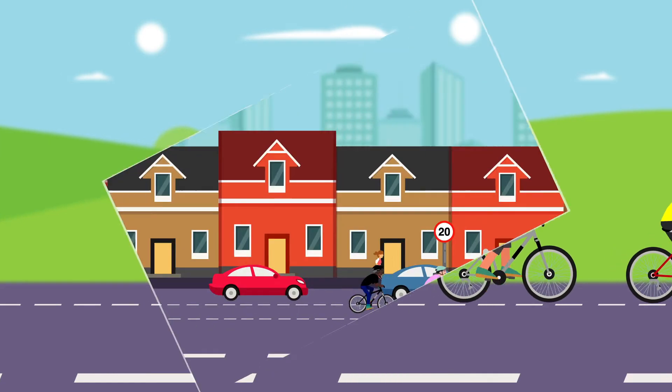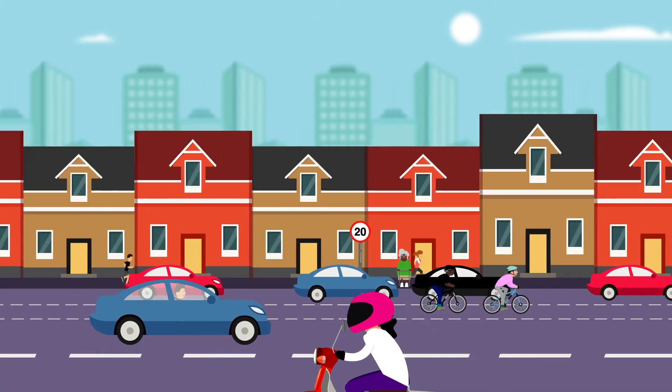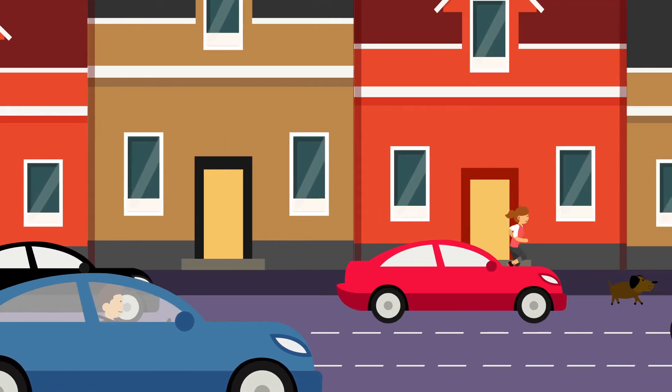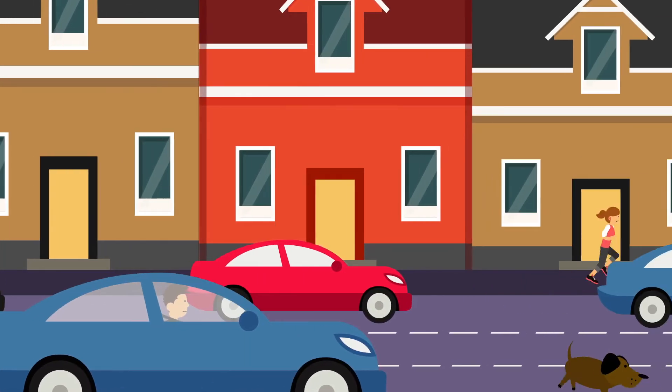Drive slowly in places where people live too. This will give you more time to spot danger and more time to react. It also means you can stop a lot more quickly.